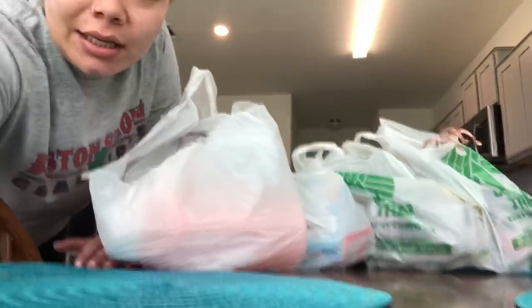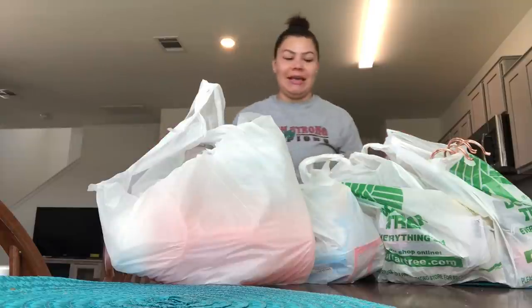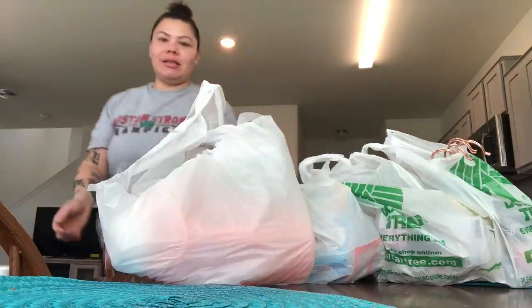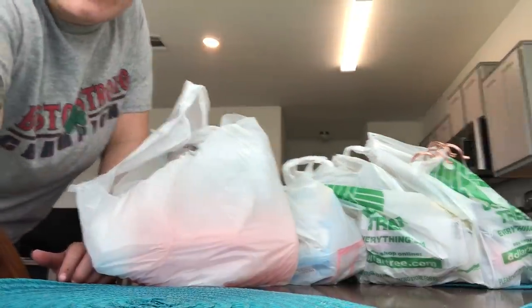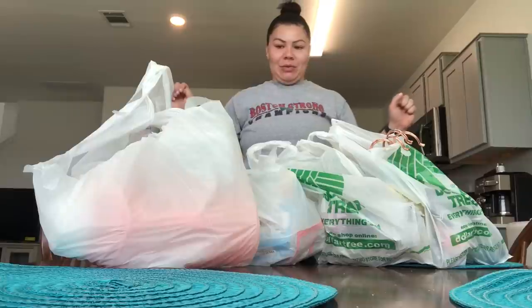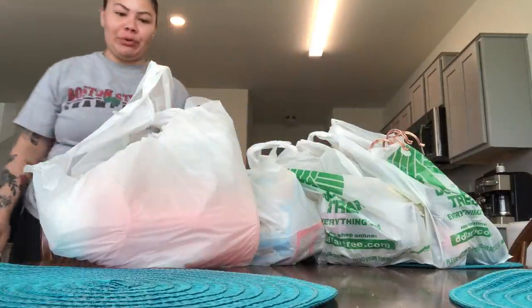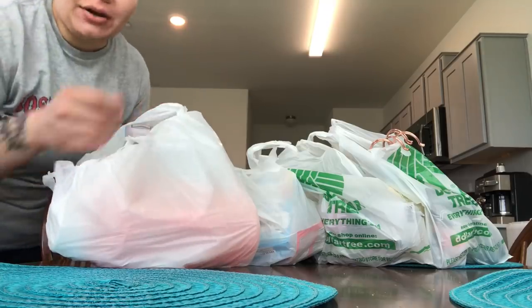I have all eight of my bags here. These are all the bags and we're just gonna go through them as best we can. This is gonna be a really weird way to haul stuff.